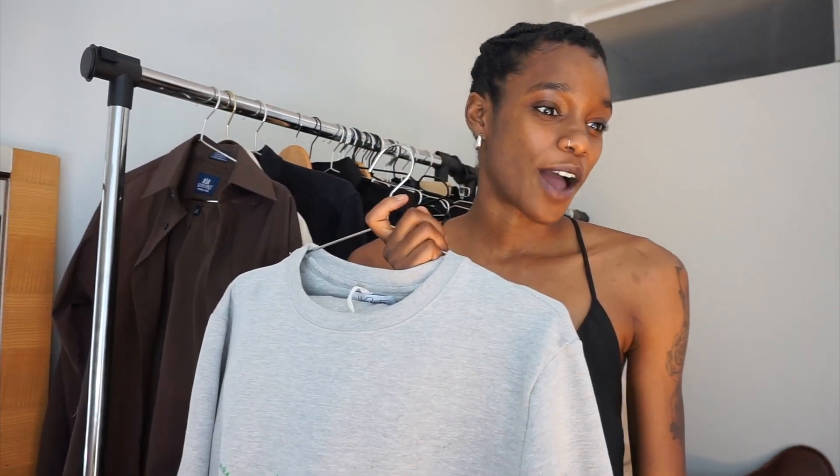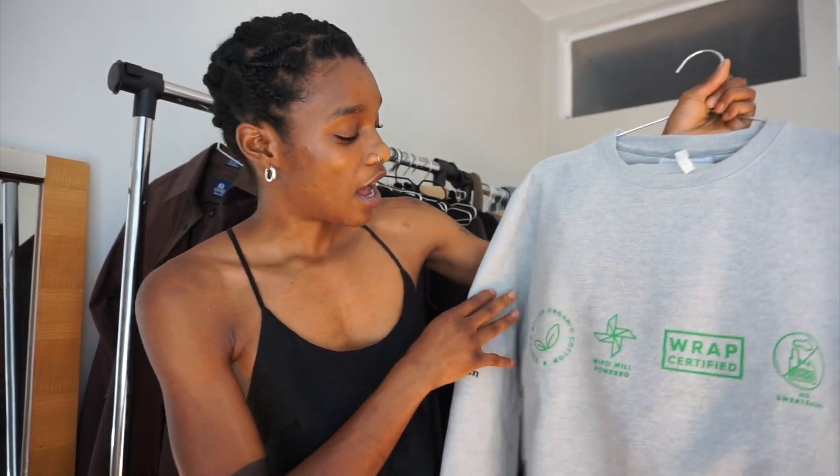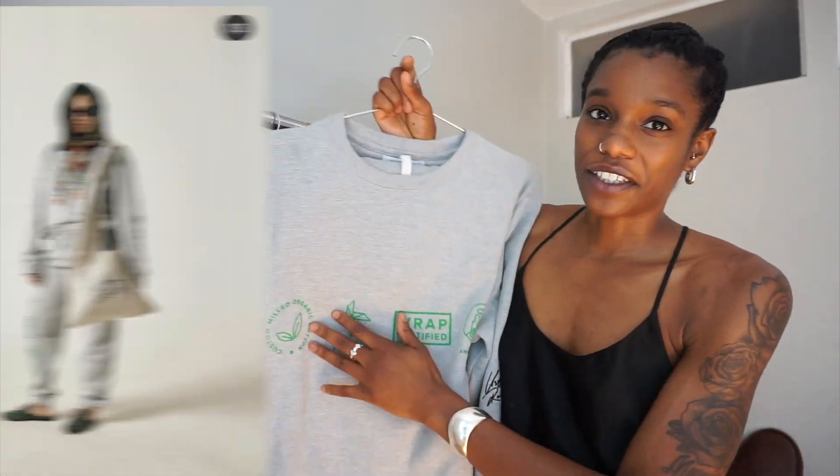I actually started off with my first jogging suit ever — I want to say since I was a kid. I have yet to have a piece that actually came coordinating. It's funny because I've been wanting a jogging suit, so when Gregory, who is actually the founder of this brand Urban Creations, reached out to me, I was like oh my gosh, yes, I'm so down. When I got it I was just blown away by the quality. I don't typically like things that have writing on it, but when I read what it says — custom milled organic cotton, windmill powered, wrap certified, and no sweatshops — I can support this.